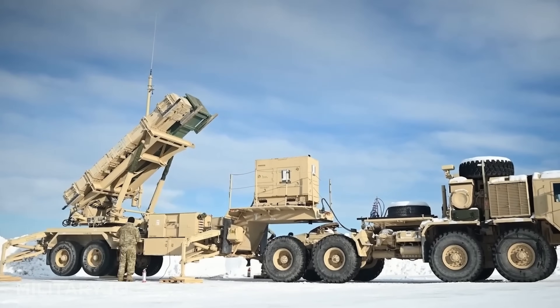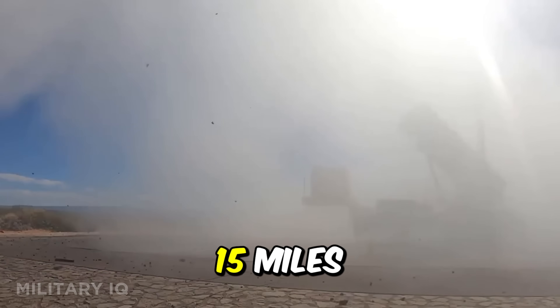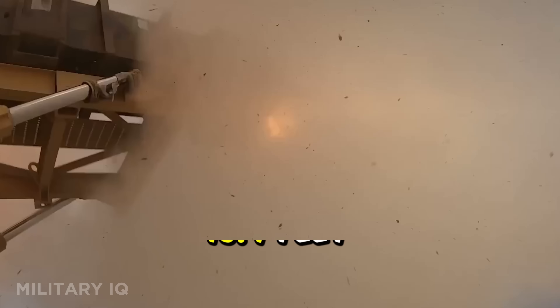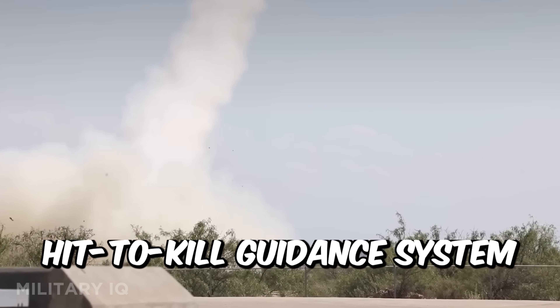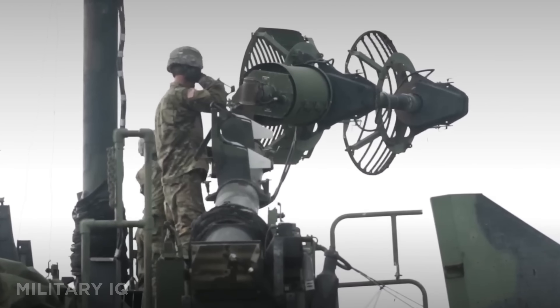The PAC-3 MSE has a maximum range of 99 miles, with the ability to strike at altitudes up to 15 miles. Each interceptor races through the sky at 3,134 miles per hour and stretches 16.4 feet in length. Its secret lies in a hit-to-kill guidance system paired with active radar homing, enabling it to physically collide with targets at extreme speeds for maximum impact.